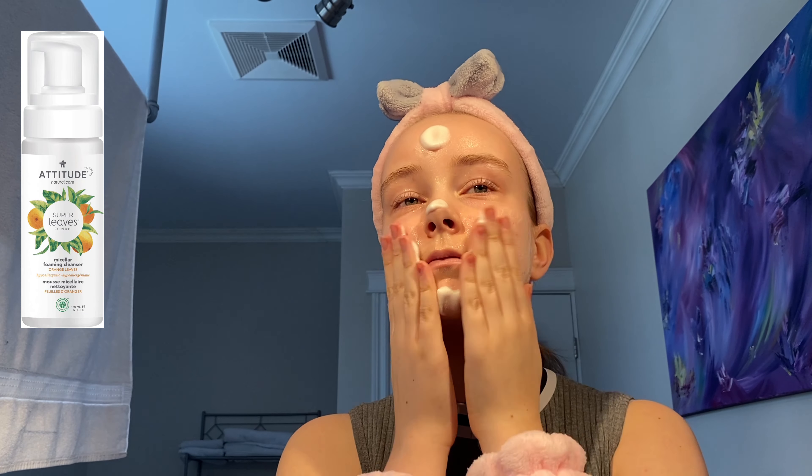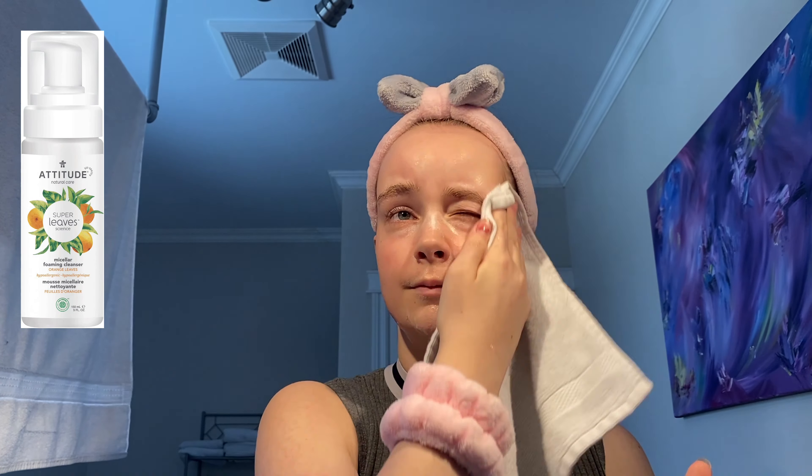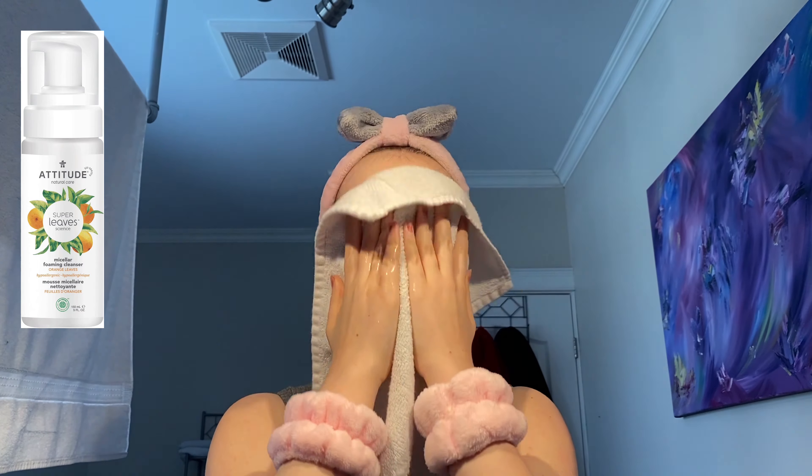The Attitude Orange Leaf Foaming Cleanser. I love this product — it's made with 96.4% natural ingredients and it's hypoallergenic. It's really affordable and my skin always feels fresh and completely clean after using it.